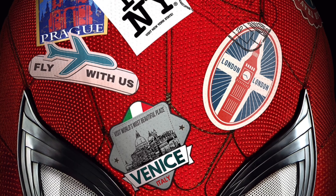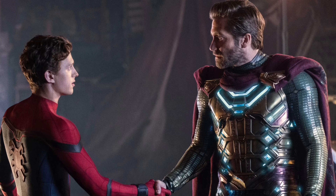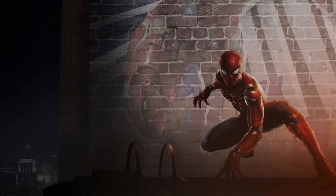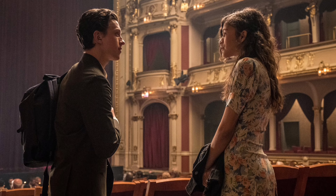We got some new images from Empire Magazine that were officially released today. We got a few new images, and we also got a few images the other day, as well as the cover of the magazine, which I'm going to talk about as well.